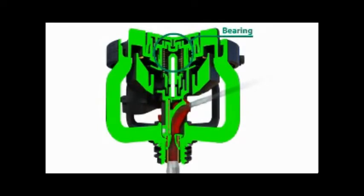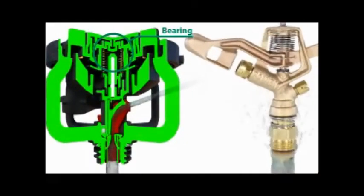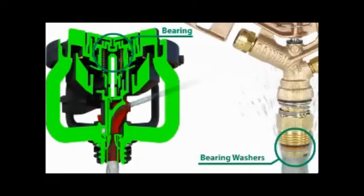The bearing of the LF Series, which has been increased in size, is shielded away from the water path. By comparison, the bearing washers on a brass impact are located directly in the water stream, which allows for grit to constantly wear on the washers, eventually to the point of sprinkler failure.